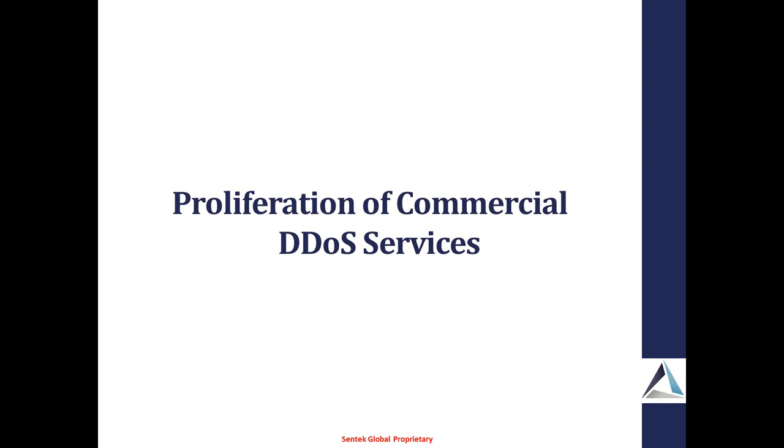Any other questions? With that, thank you very much for attending this session. If you have any questions, we've got cards here — Jesse is available, Scott as well. We'd be more than happy to drill down further into any information that you need or answer any questions. Thank you.